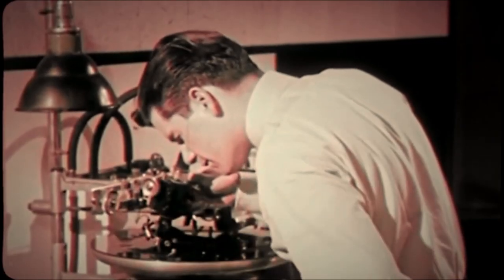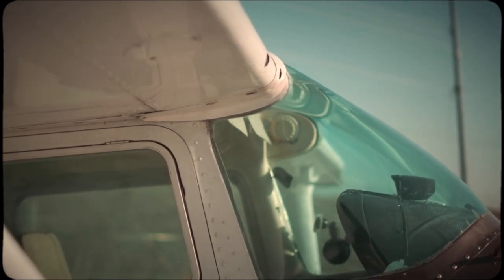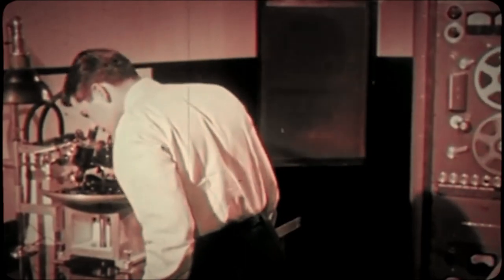It all sounds so simple when you're just skimming the surface. Actually, of course, it's a painstaking and delicate operation.